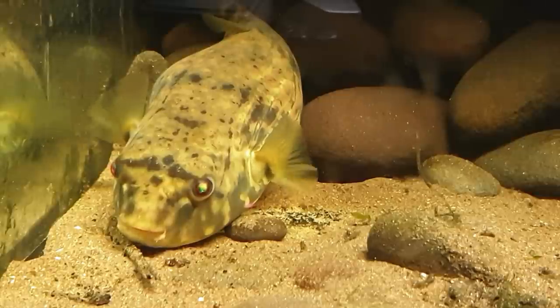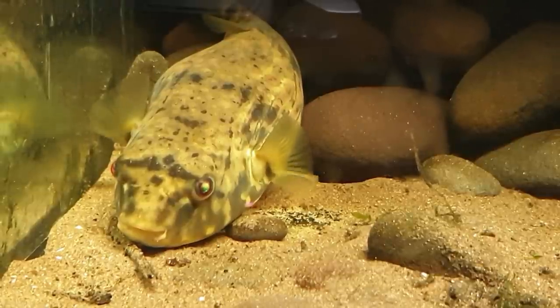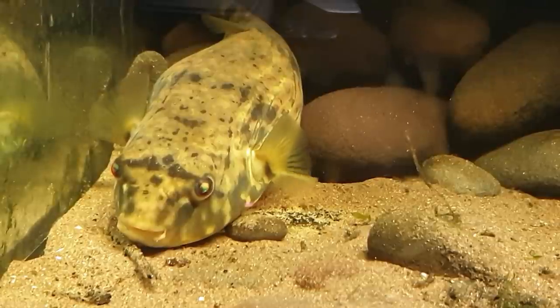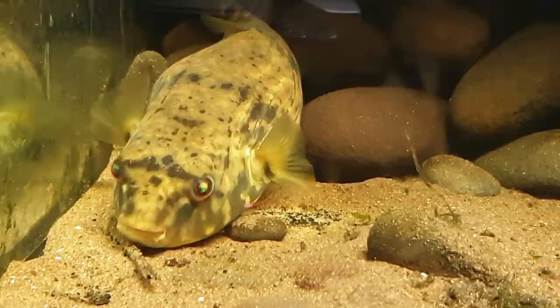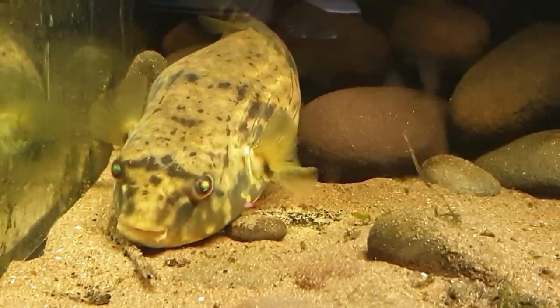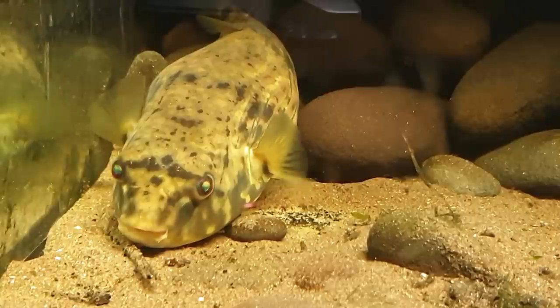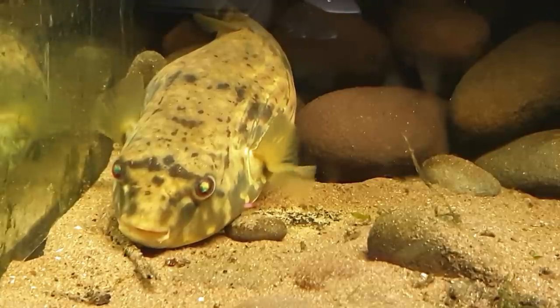Check him — or her — out. There he or she is. She's called a Fahaka pufferfish. You get these guys distributed all over the place in Africa, like the Nile, the Chad, Niger, Gambia, Senegal rivers — all over the place. But they have the potential to grow big. This little boy or girl is around 8 to maybe 9 inches long, and nice and fat. But very, very spooky at the moment.